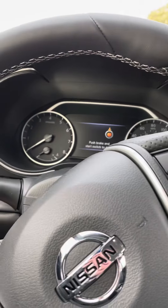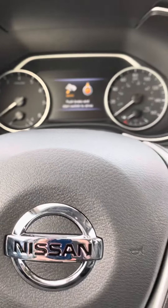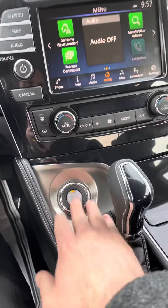Whenever you do the remote engine start, you're going to have to follow these instructions here because it does have a mobilizer system on here. That way, nobody can take off in your vehicle whenever you do the remote engine start.